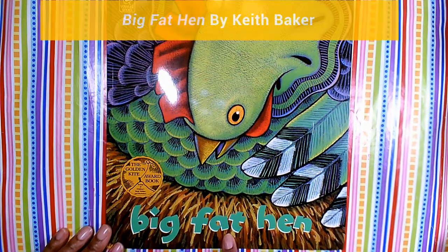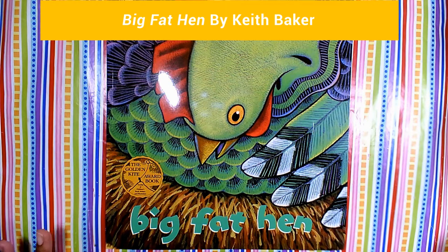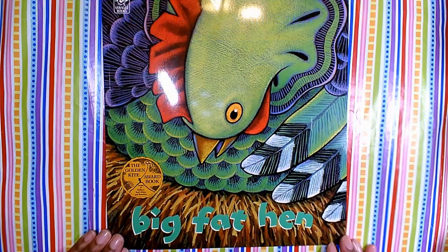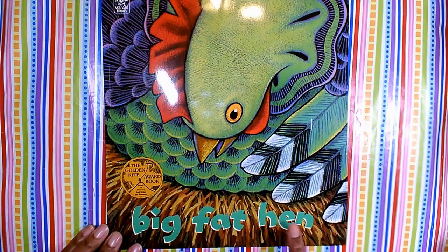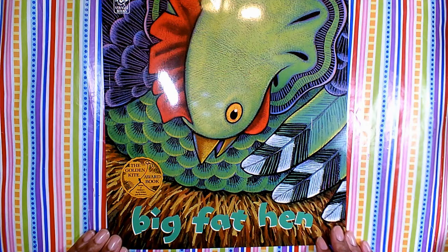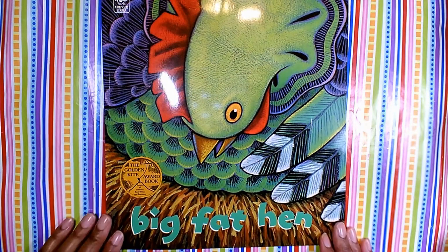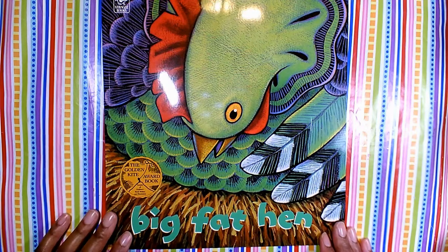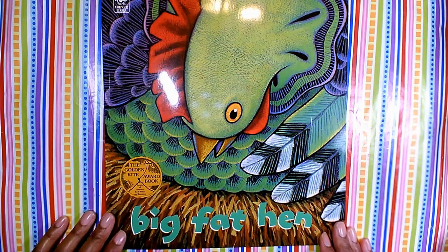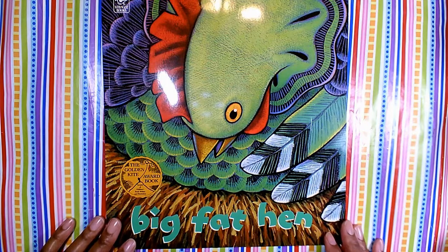The title of our story today is called Big Fat Hen. This is an old rhyme that we say to help us with our counting, and it's kind of fun to say. The book shows the different hens and eggs that go with the numbers in the rhyme. So we're going to go through this story called Big Fat Hen, look at the artwork, and practice our counting. I want you to notice the bright colors and patterns that the artist uses in the illustrations and how they work together to give a great feeling of texture.